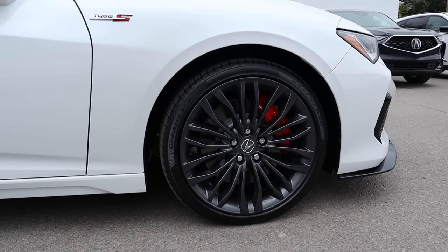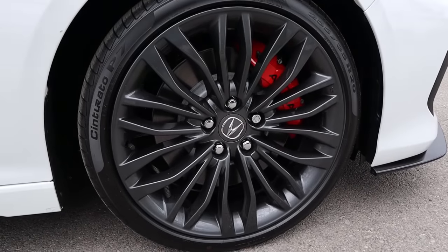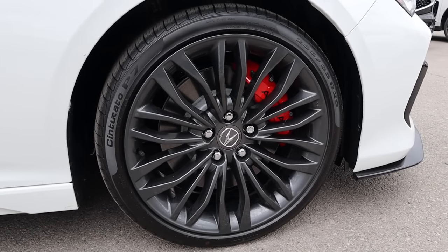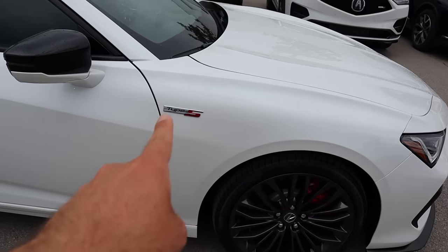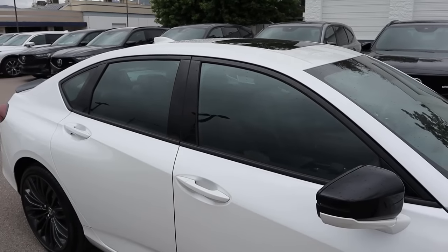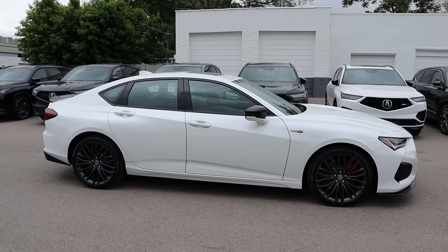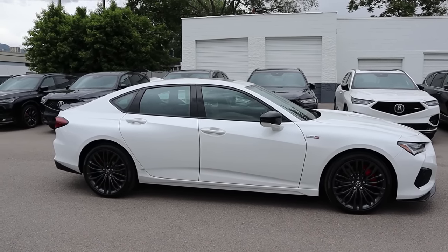Coming around the side, the tire and wheel setup is 255/35/20 in the front and over in the rear. The lighting's not great today, but you can see these metallic gray wheels with the red brake calipers — it really pops. We have another Type S badge on the side, a blacked-out mirror cap, and also blacked-out window trim. Here's your full side view of the Type S. I think it looks absolutely fantastic with the proportions.